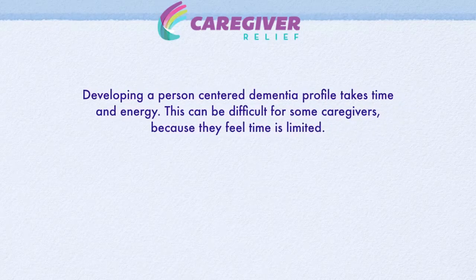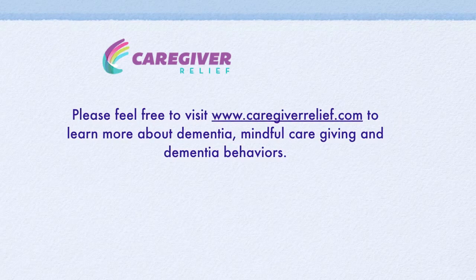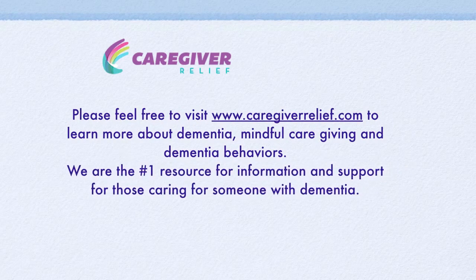Developing a Person-Centered Dementia profile takes time and energy. This can be difficult for some caregivers because they feel their time is so limited. But taking time in the early stages of dementia to do this will not only decrease stress in the later stages, when your time and energy will be even more valuable. This has been brought to you by Caregiver Relief, the number one resource for information and support for those caring for someone with dementia. Quality dementia care starts at home.